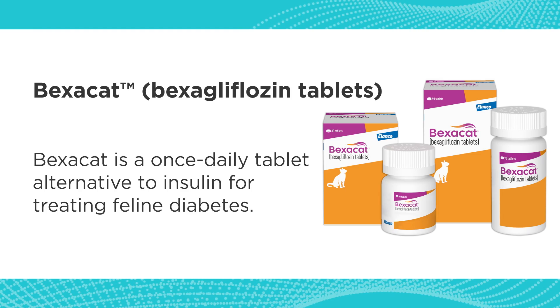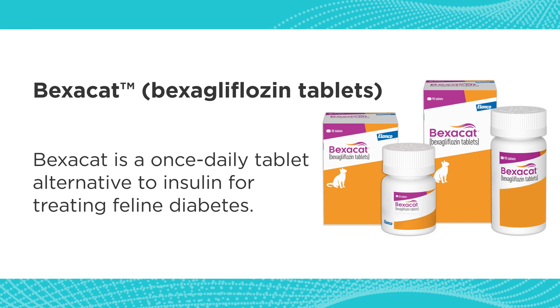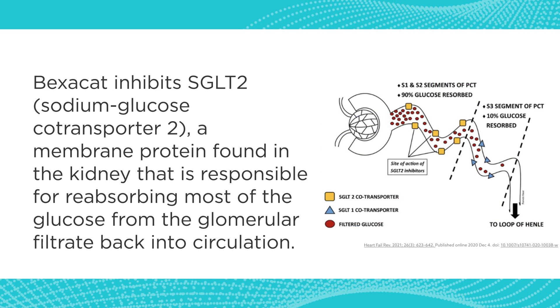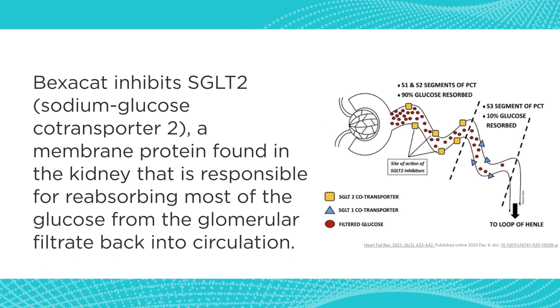Bexacat addresses this by being a once-a-day oral drug — no injection, no needle, no pulling up a substance. It's a once-a-day therapy, so the owners do not have to tie themselves to the cat twice a day.